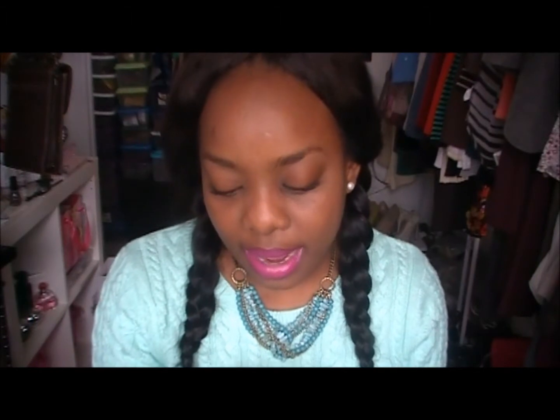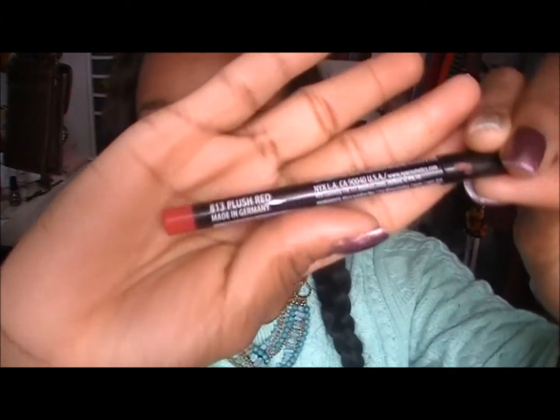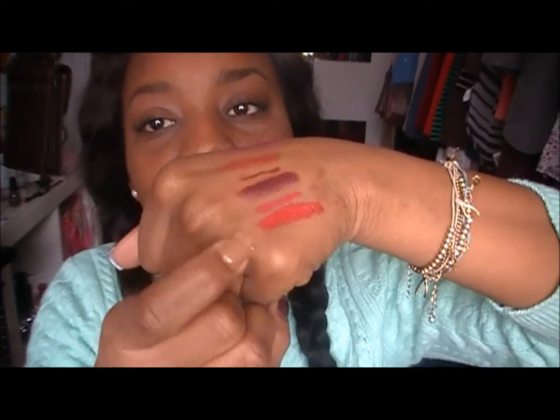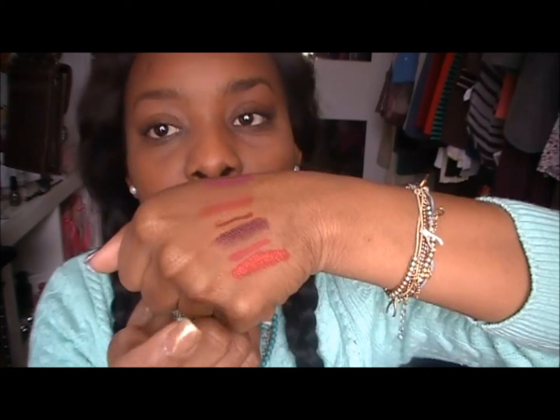For a red combination, I use my Maybelline lipstick and this is in R U Ready, number 605. And for the lip liner I use NYX's Plush Red, 813. So there is NYX's Plush Red Liner and there is Maybelline's R U Ready Lipstick. That's the combination I use for my red.